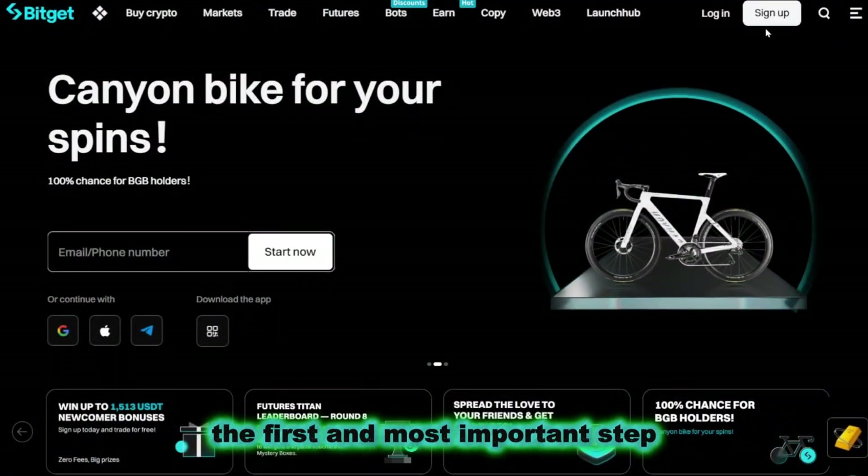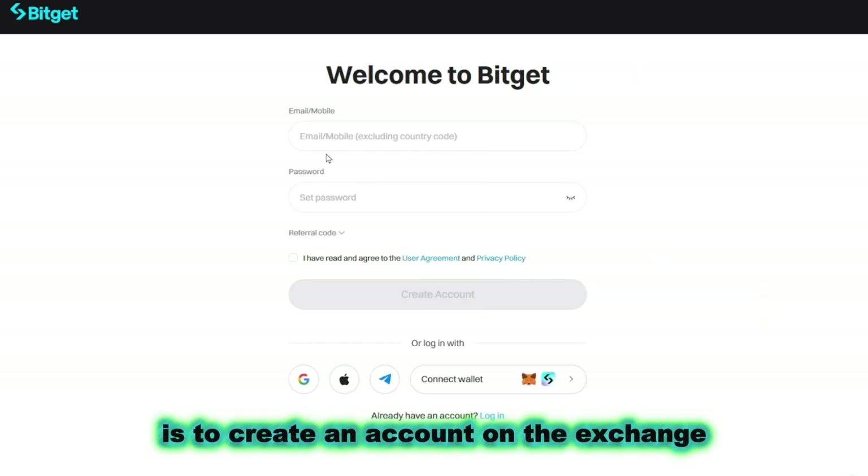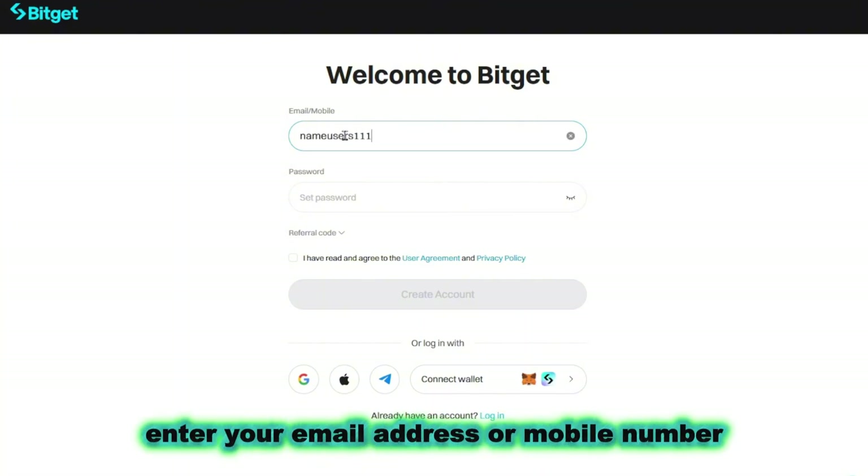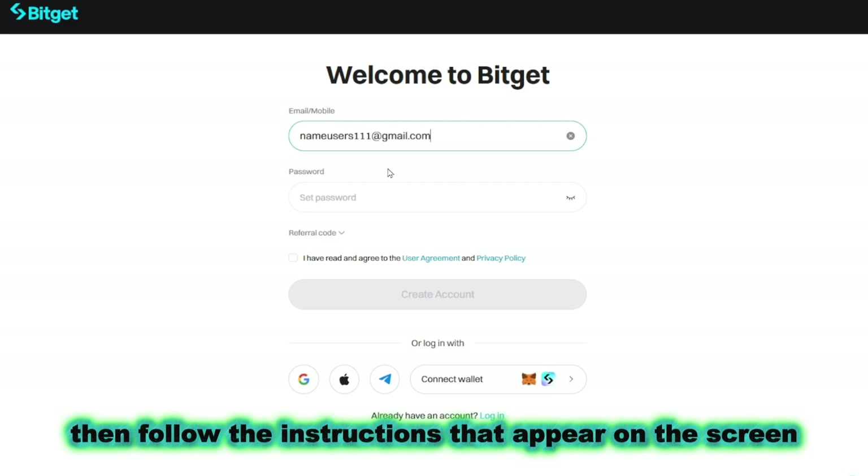The first and most important step is to create an account on the exchange. Go to the official BitGet website and click the register button. Enter your email address or mobile number and don't forget to create a strong password. Then follow the instructions that appear on the screen.